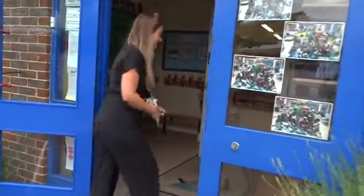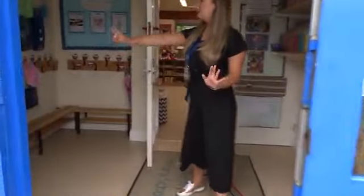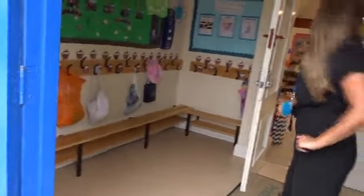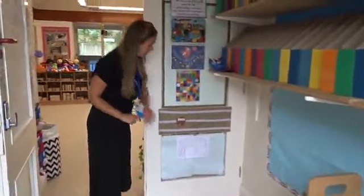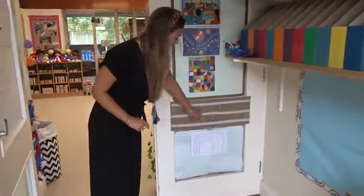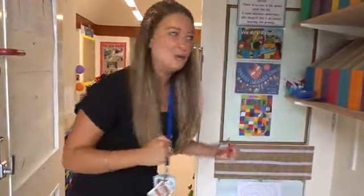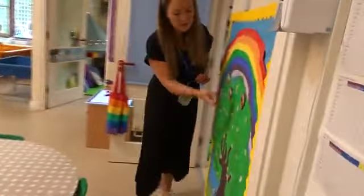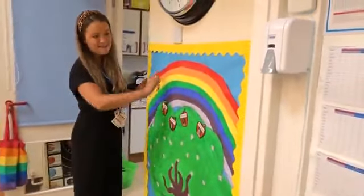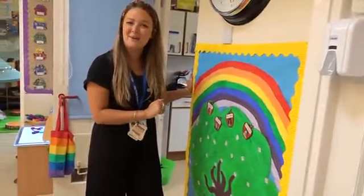When you first come with us, you will come here into the cloakroom. You each will have your very own special allocated peg, and then we come straight over to our self-registration. We put them on apples, and that's because we have our Rainbow Class apple tree. We just pop it on the wall here on our Rainbow Class tree, and that helps us to know who is in Rainbow Class today.